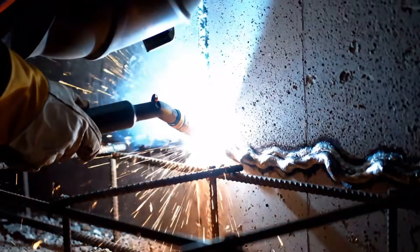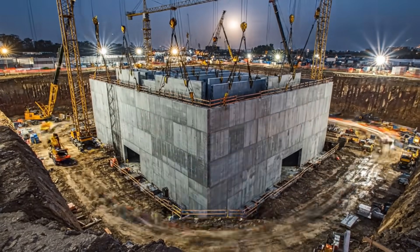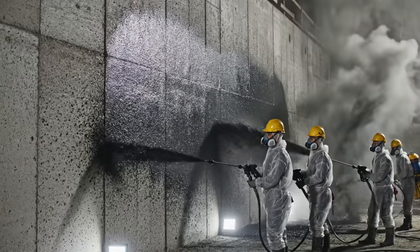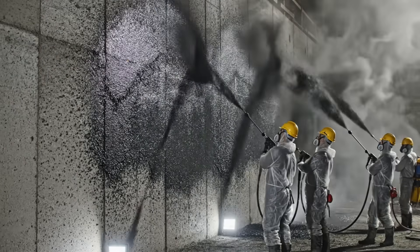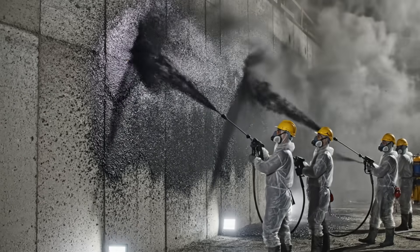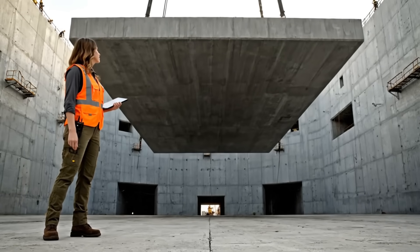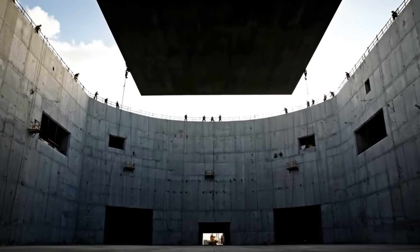Every wall is welded directly to the foundation's steel skeleton. One down, 499 to go. We are working around the clock, placing a new wall every two hours. Being underground means you're under the ocean — this waterproof skin will keep groundwater out for a thousand years. Now we go horizontal. Each floor slab locks the walls together, adding incredible structural integrity to the entire cube.